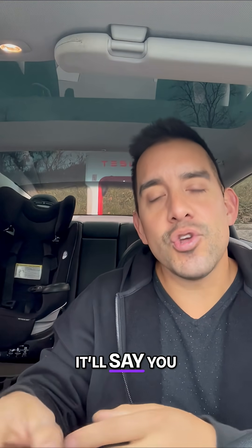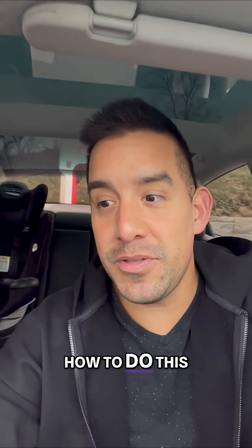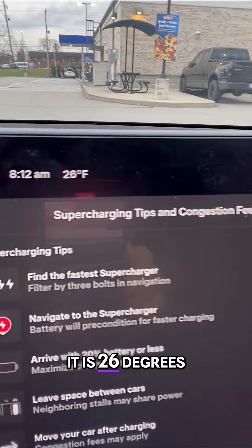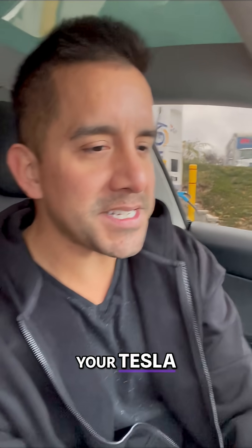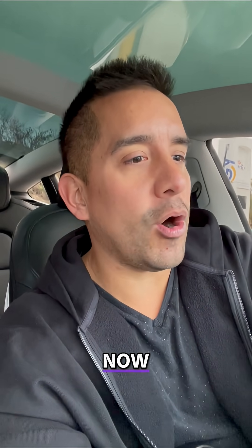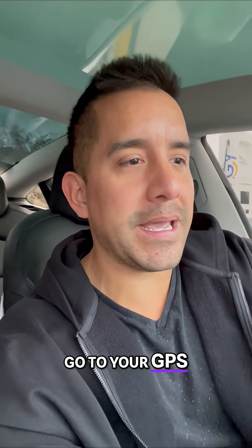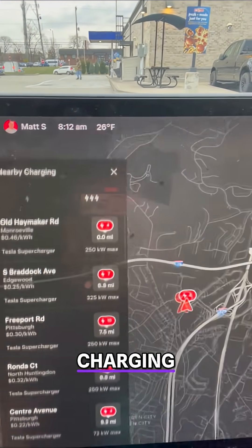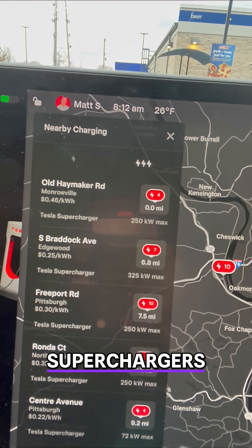Number two: you want to navigate to the Supercharger. Let me show you how to do this — this is very important. Right now it is 26 degrees, so your Tesla battery will be cold. A way to get around that is you go to your GPS and click on charging. Here's your GPS — you click on navigate, click on charging, and here are all the Tesla Superchargers.